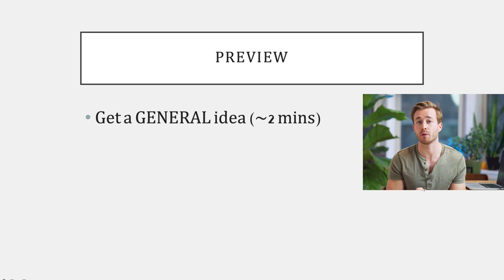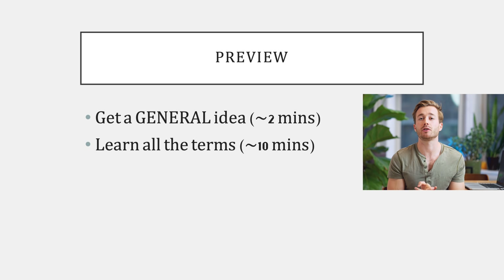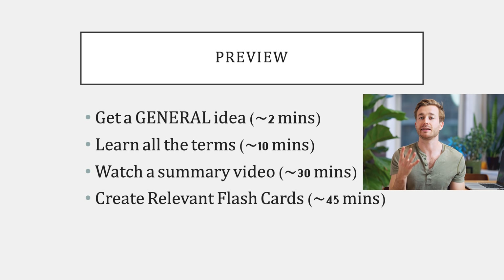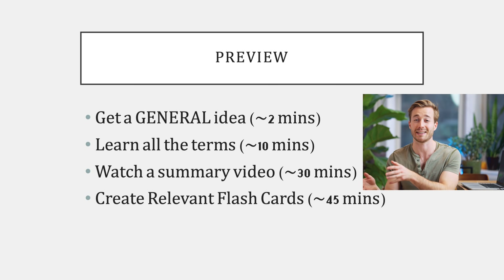That's previewing the information. To recap: get a general idea by skimming for no more than two minutes, then learn all the bolded terms in the lecture in under 10 minutes. Then learn the material from a third-party resource or textbook — not by reading through the slides, but by finding a summary video. Finally, create flashcards as if you were explaining the topic to a friend and testing them on it. That's the day before lecture.